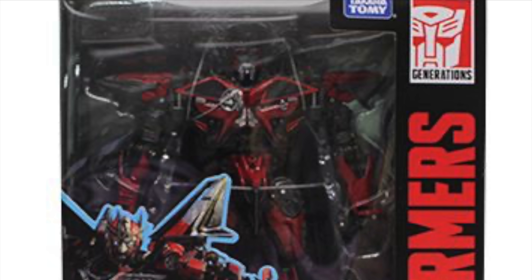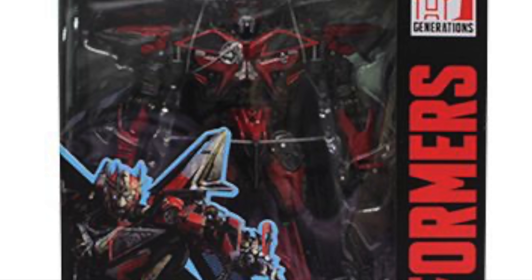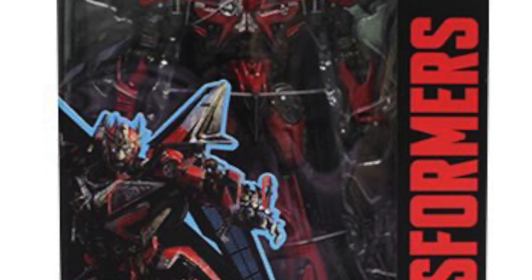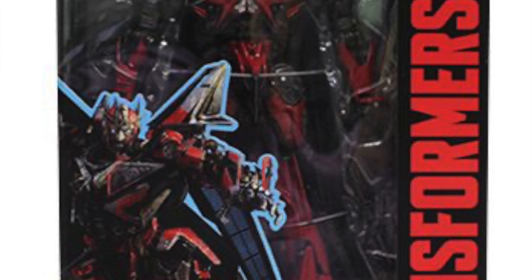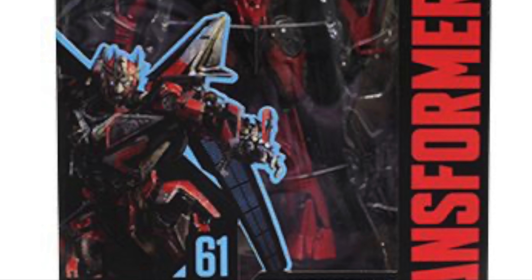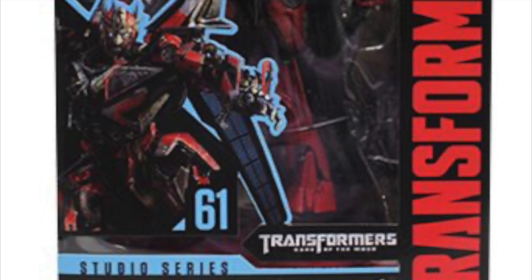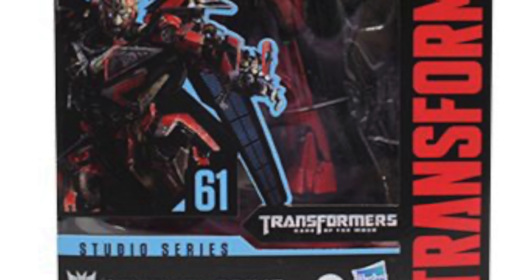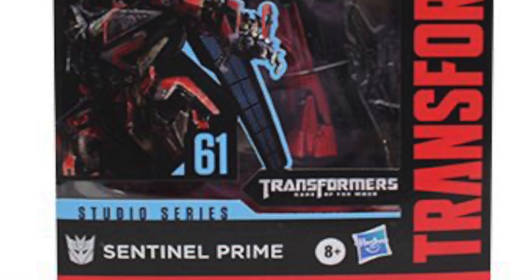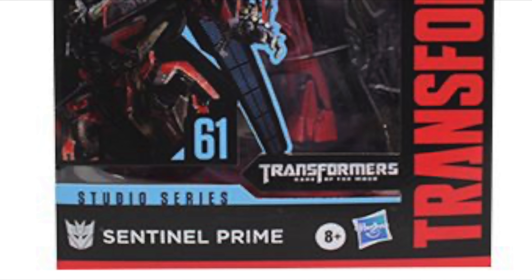Personally, I wanted to get this video out as this is the first piece of official confirmation that we are in fact definitely going to be getting a Sentinel Prime, and so far it gives us our best look at what is probably going to be the definitive representation of Sentinel Prime in our movie figure collection. Be sure to let me know down in the comment section below what you think of this newest reveal from the Studio Series, and whether or not so far this figure looks promising in your eyes. I definitely do believe we'll get more in-depth and better images over at New York Toy Fair next week, so definitely stay tuned to the channel for then, and until my next video, I'll see you then. Thanks for watching.